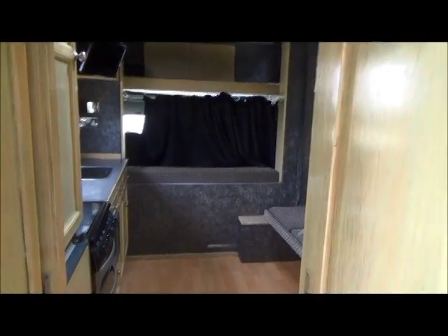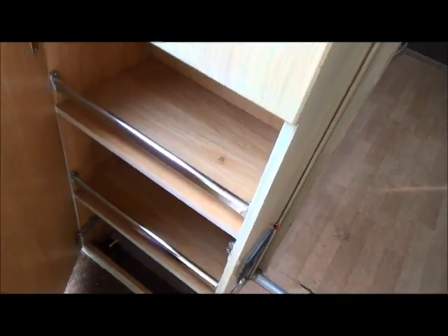This is the entrance hallway with a door leading into the main living area, and up here another big storage cupboard and another area with space for boots, hats and goodness knows what else.